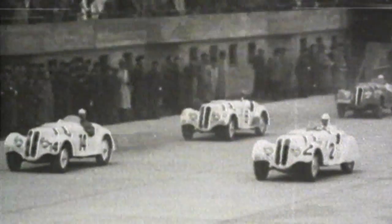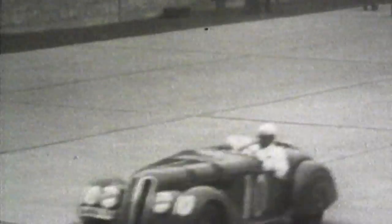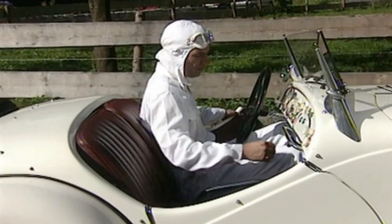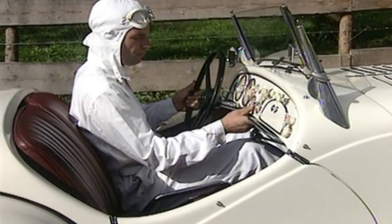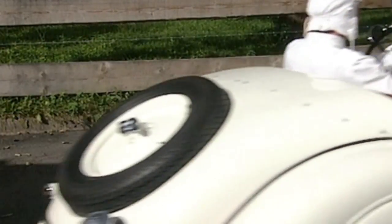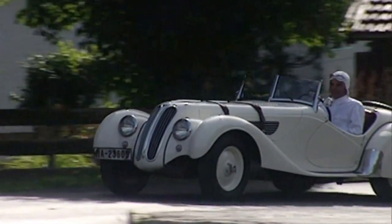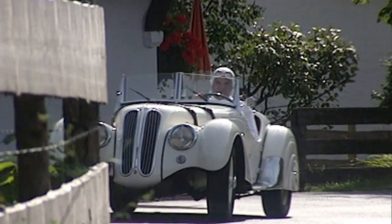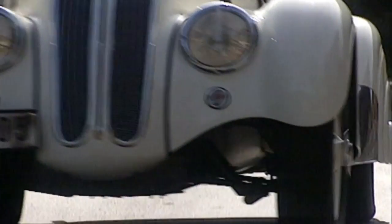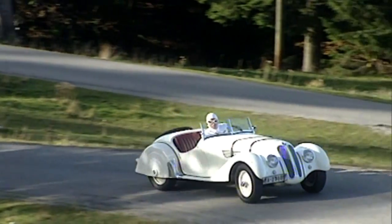But also, the BMW 328 production model doesn't need to hide from competitors. It is still regarded as a dream sports car. Planned back in the early 30s of the last century, it came off the production line for the first time in 1937. Overall, the Bavarian engine works only built 464 cars of this type. The open two-seater is ahead of its time. The four-wheel hydraulic foot brake, one of the hydraulic brakes developed by BMW, replaced the then-standard cable brake — an advantage not only for the racetrack.